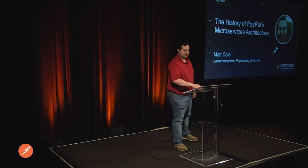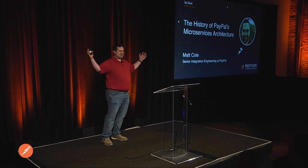All right. Hello, everybody. Who wants to get up and do some jumping jacks with me? No? Good choice. You didn't come to this conference to exercise, did you? All right. So my name is Matt Cole, and I work as a senior integration engineer as part of PayPal's global professional services team.